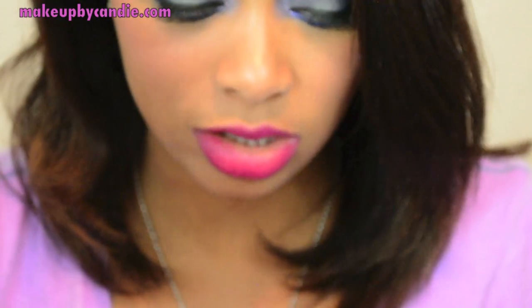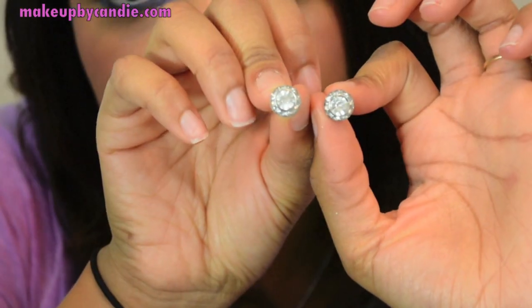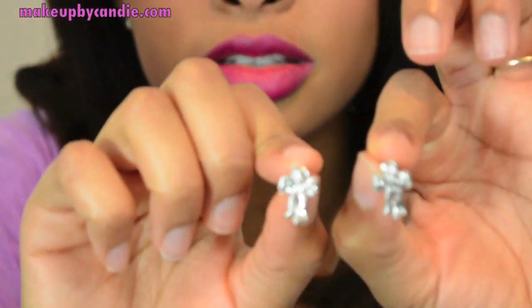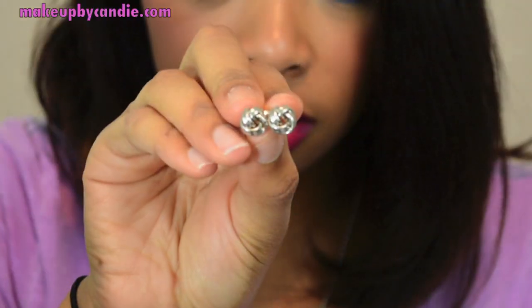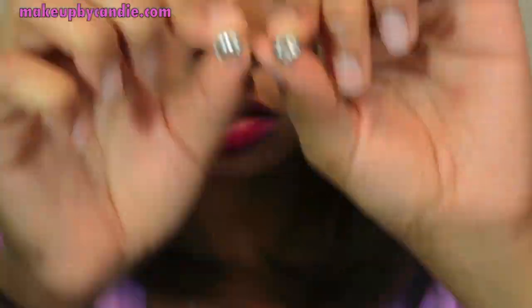I got this set of earrings — it came with three different pairs: large, medium, and small. I also got these cute little cross earrings. And I got one last three-pair pack — small, medium, and large. So that's it for the jewelry. I'm going to move right on to the makeup.